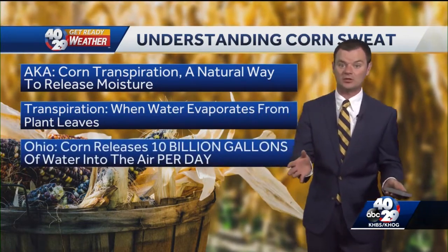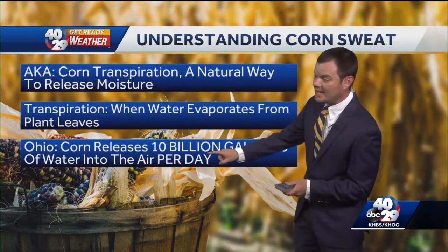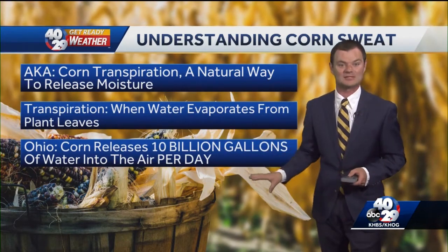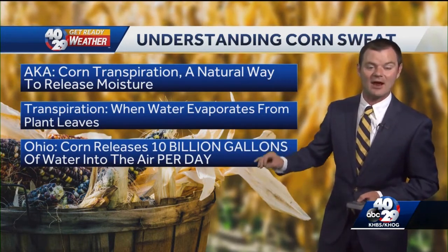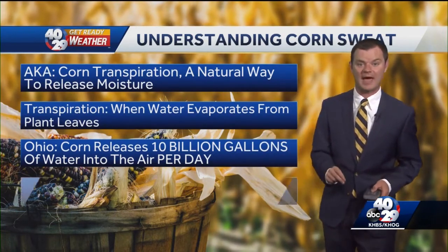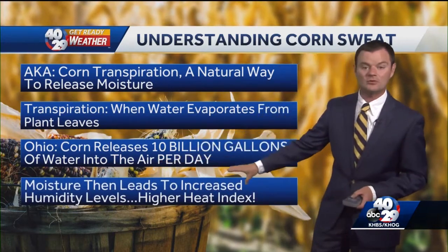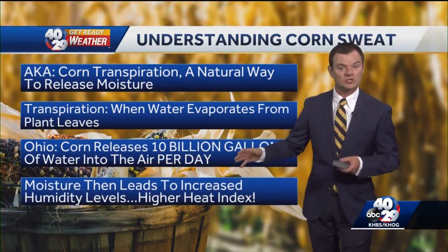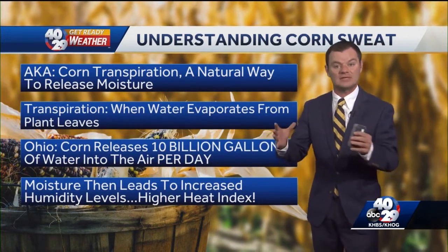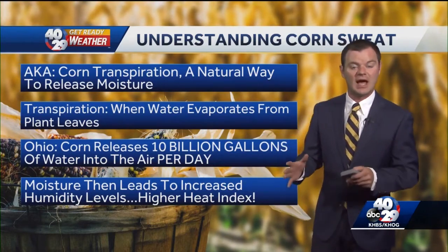We'll use Ohio as a good example here. Ohio corn releases 10 billion gallons — that is not a typo, 10 billion gallons — of water vapor into the air every day. That can have a tremendous impact on the weather around it, as that moisture leads to increased humidity levels, which could then create higher heat index values. It never affects the actual air temperature, just how it feels outside.